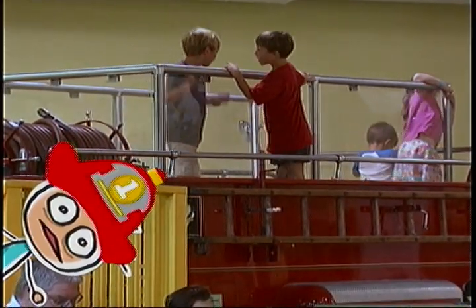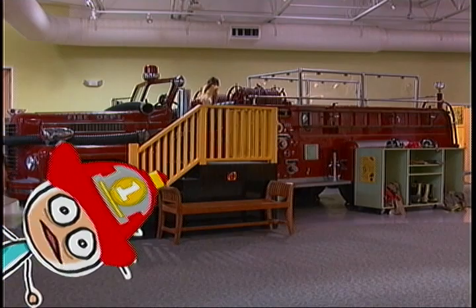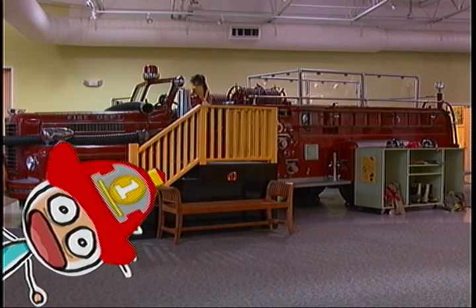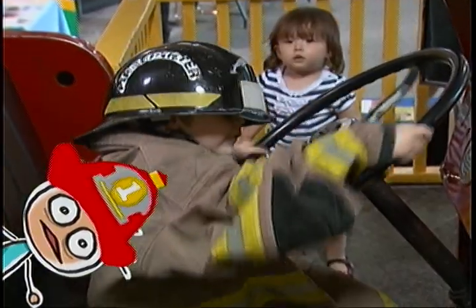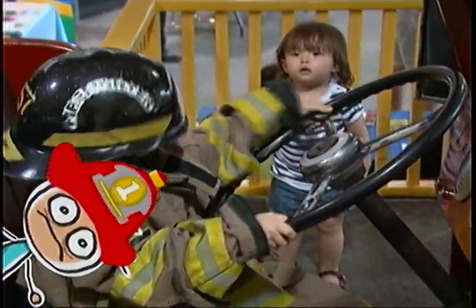It looks like someone is playing on the fire truck. The Discovery Center has a real fire truck that you can climb on. You can put on a firefighter's boots, hat, and coat, and pretend to drive the truck to go put out a fire.